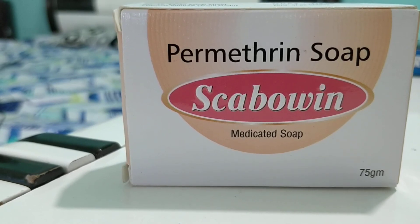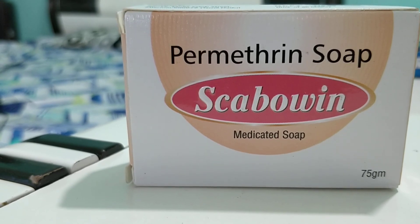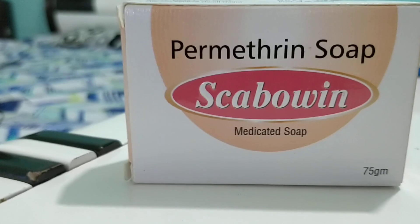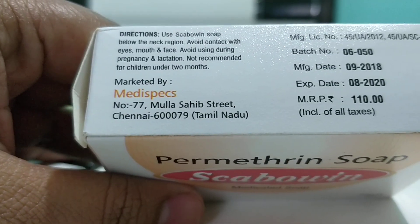Cabovin contains permethrin, which is an anti-scabies medicine — a scabicidal — and it has shown very excellent results. This is manufactured by Medispex, a Chennai-based company.